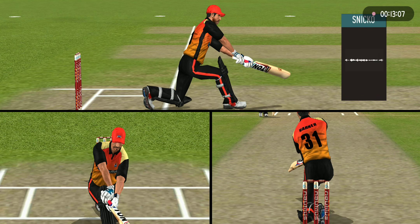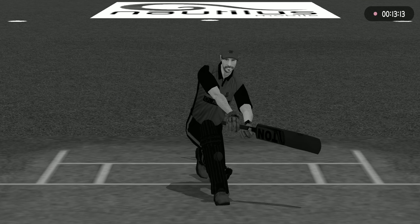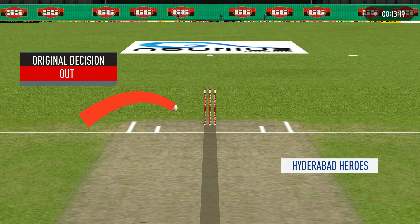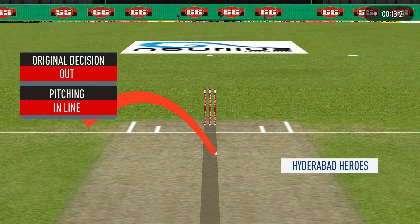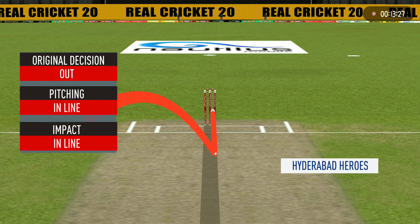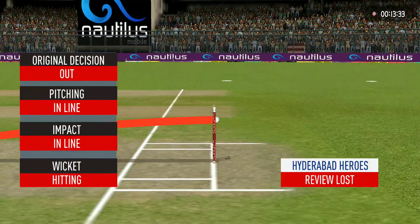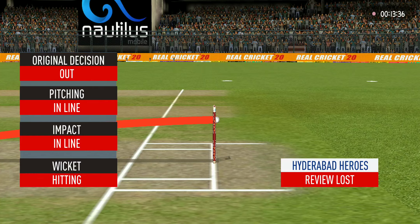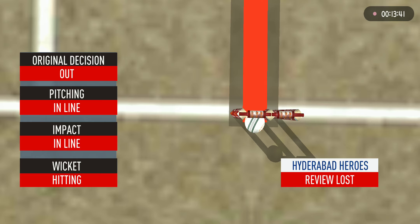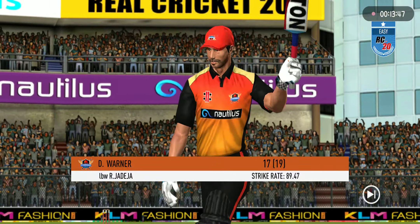Can't see anything conclusive on Snicko. Can't see anything on Hot Spot. Switching to ball-tracking — impact in line, wickets hitting. You can stay with your decision. He has to walk back to the pavilion.